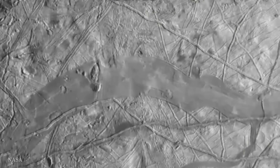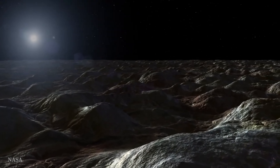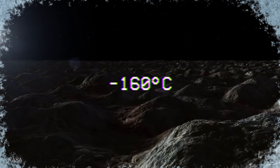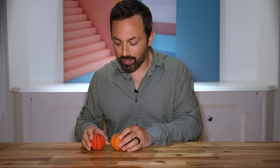But the Jupiter system only gets about 4% of the sunlight we get here on Earth, so Europa's surface is constantly below negative 160 degrees Celsius — you'd expect the whole ocean to be frozen solid. But there's a way to generate heat that doesn't rely on the Sun, and there's a little demo to prove it.